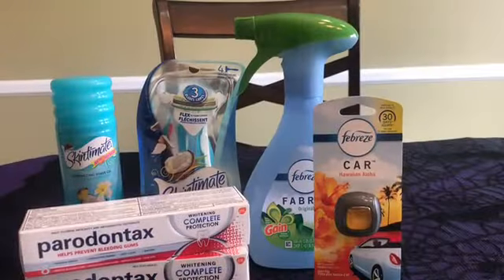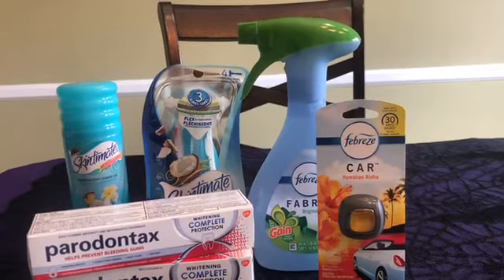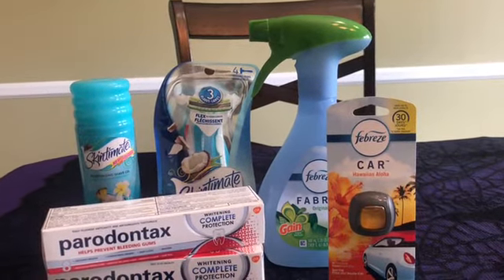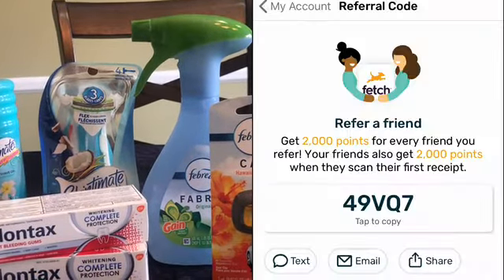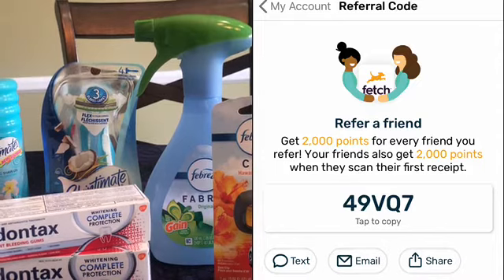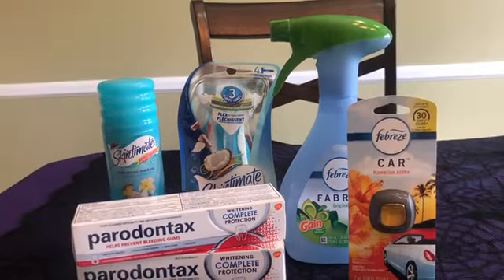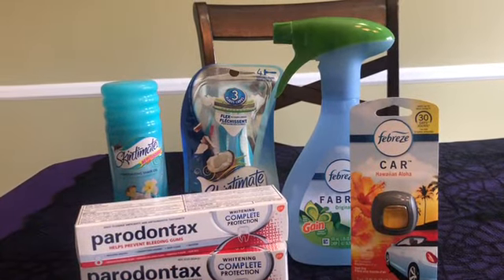Thank you guys for watching this video. If you're not currently subscribed, please subscribe. If you would leave me a comment below, I would really appreciate that — I'm really curious to see who's watching these videos. And of course, I scanned my receipts into Fetch Rewards. If you have not signed up for Fetch Rewards, you can use my code and you will get a bonus, and I will as well — I believe it is 2,000 points, which equals $2.